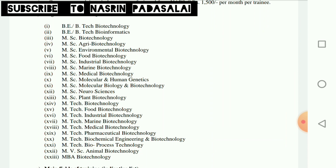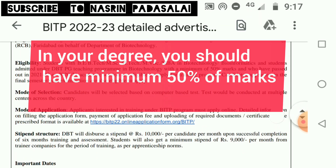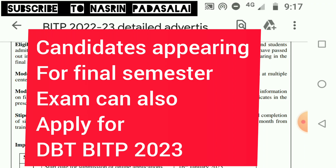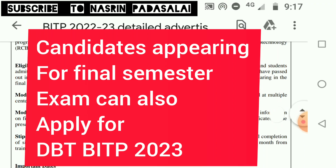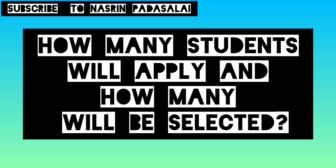This is an exclusive training program only for biotechnology and bioinformatics students. First understand whether you are eligible or not, then apply. You should have a minimum of 50% marks. Candidates who passed out in the year 2021–2022 can apply for the DBT-BITP 2023 program. Students currently studying who will be completing their degree and writing their final semester examination in upcoming months are also eligible to apply.